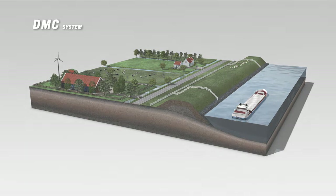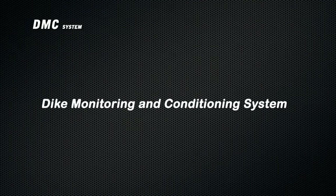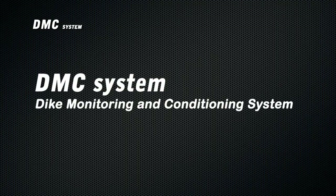Volker Vessels Telecom and Landis 3 Snake BV developed a system that checks the dikes from the inside and can even take action. The Dike Monitoring and Conditioning System, or DMC system, keeps Dutch dikes in perfect condition.